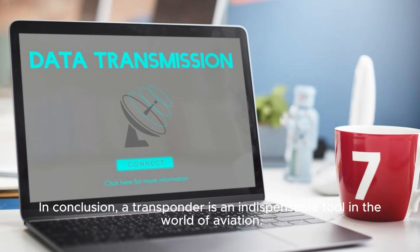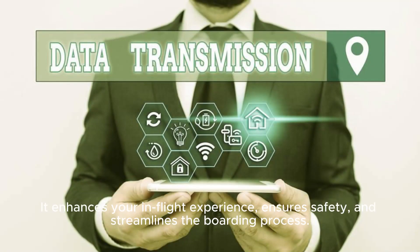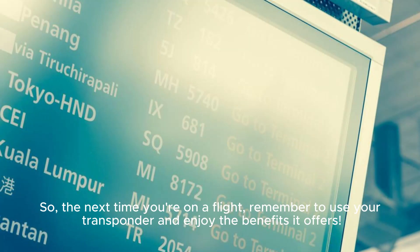In conclusion, a transponder is an indispensable tool in the world of aviation. It enhances your in-flight experience, ensures safety, and streamlines the boarding process. So, the next time you're on a flight, remember to use your transponder and enjoy the benefits it offers. Eat your animals!